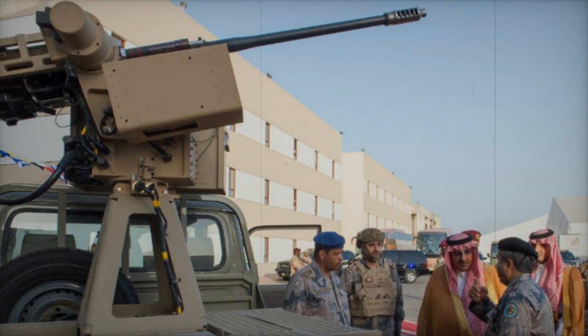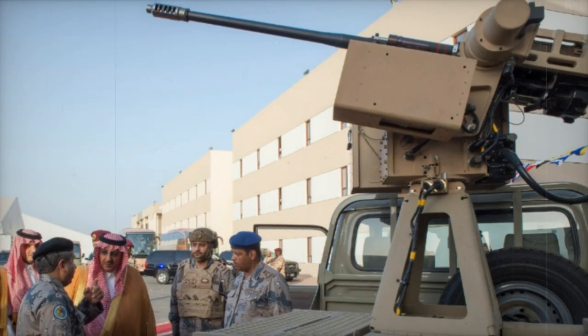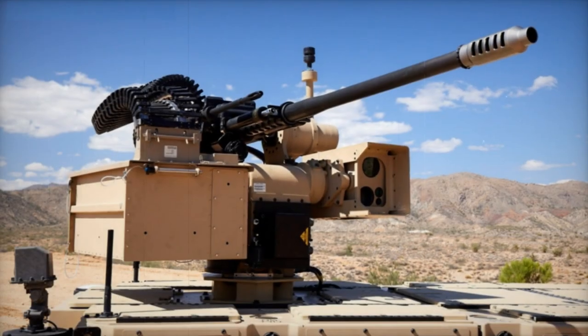The Mareb-3 features a two-axis stabilized turret equipped with an M230LF 30mm chain gun and an electro-optical/infrared (EO/IR) targeting device that includes a laser rangefinder. This system is designed to operate in both day and night conditions.